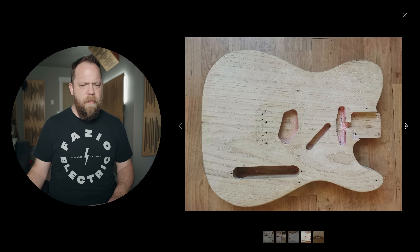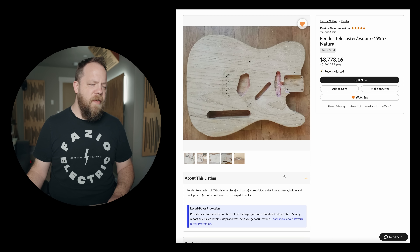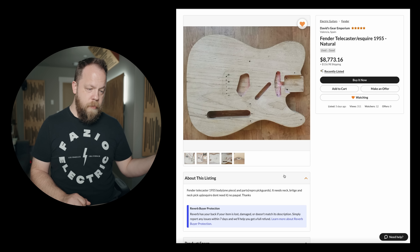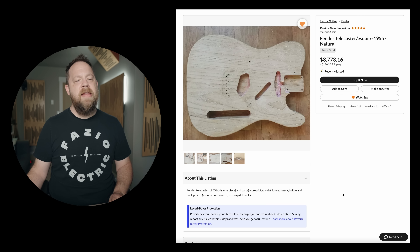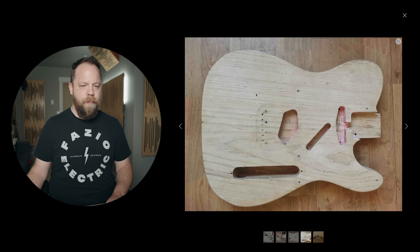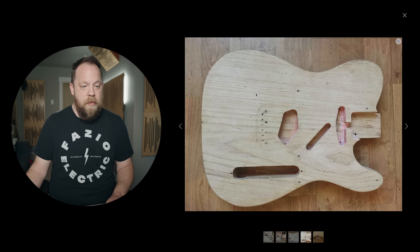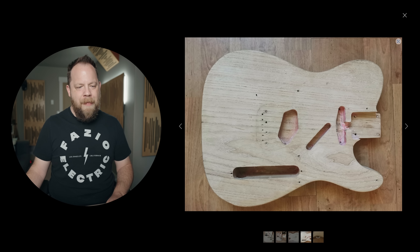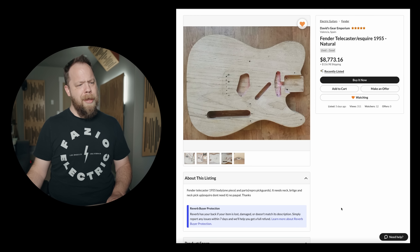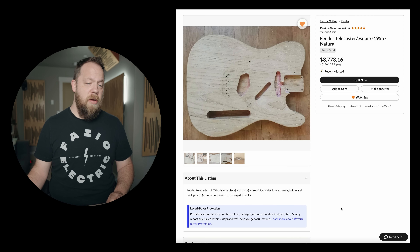I'm assuming these are proper vintage parts. Fender Telecaster 1955 body — one piece — and parts. Repro pickguards. It needs a neck, needs a bridge, needs a neck pickup. Esquire doesn't need that if you want to make it into an Esquire. No PayPal. $8,773 and they have two sentences and five pictures. For almost $10,000, can you believe that? I'm sure Joe Bonamassa could look at it and say the holes specific to the bridge are in that pattern, meaning it was made by Marv on Wednesday — blah blah blah. But $8,773 seems like a lot for no further proof of what that thing is.